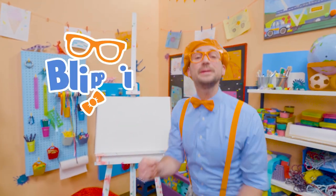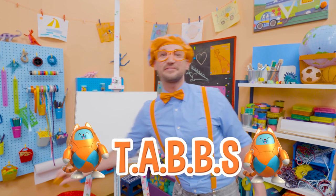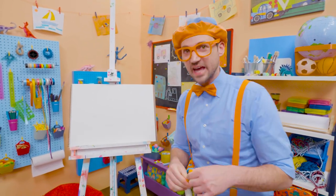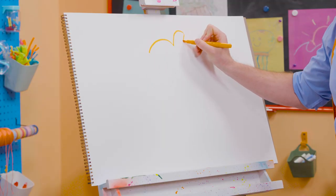Hey! It's me, Blippi! Today, you and I are going to draw Tabs! Tabs is my cat friend, who's also a robot. So, to draw Tabs, I'm actually going to draw Tabs in the color orange. And then, first, I'm going to draw her body, just like this. Ooh, her ears.